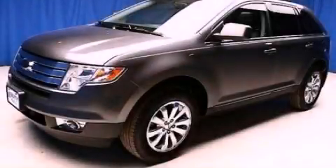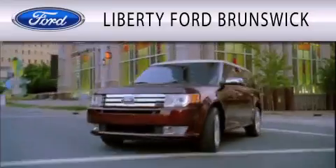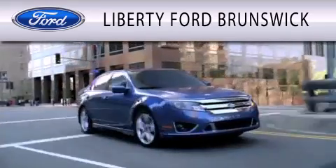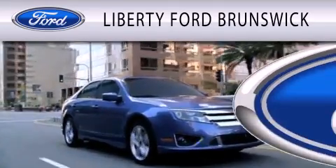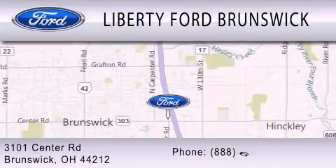Stop by today and test drive this vehicle for yourself. Liberty Ford Brunswick is dedicated to doing everything possible to ensure that the experience you have of selecting your vehicle is as pleasant as possible. We are located at 3101 Center Road in Brunswick.